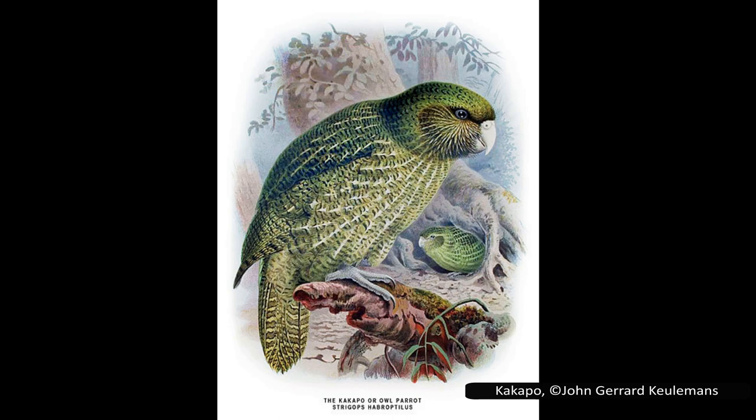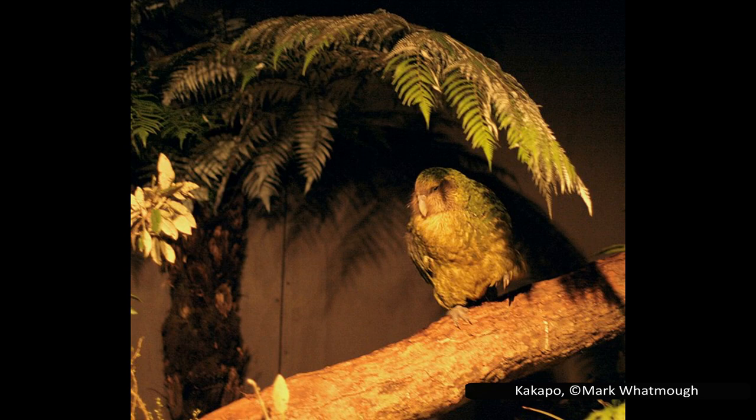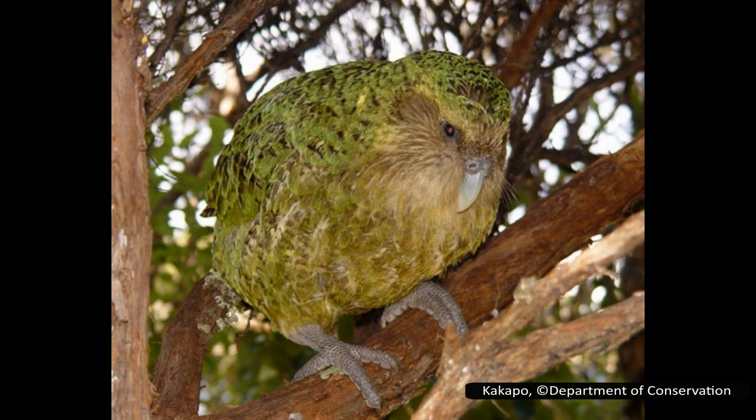Its scientific name is Strigops habroptila — habroptila comes from Latin and means soft feather. Kākāpō are one of the most unique animals in New Zealand, which is saying a lot given that those islands are also home to kiwi and tuatara. The kākāpō holds the record in many categories: firstly, it is the world's only nocturnal parrot, which is another reason many of its names reference owls and night-time.